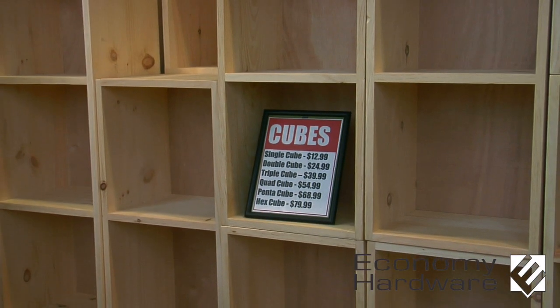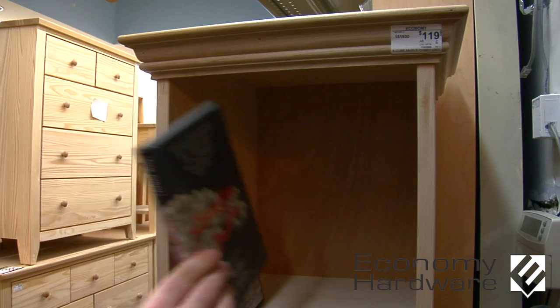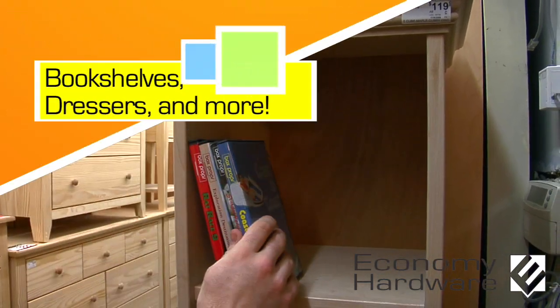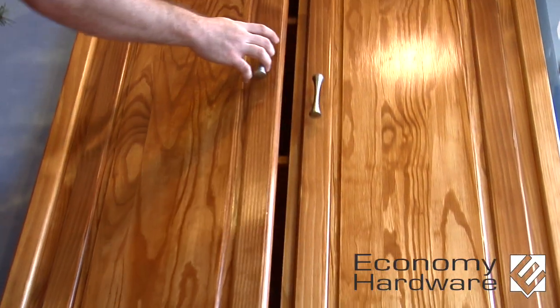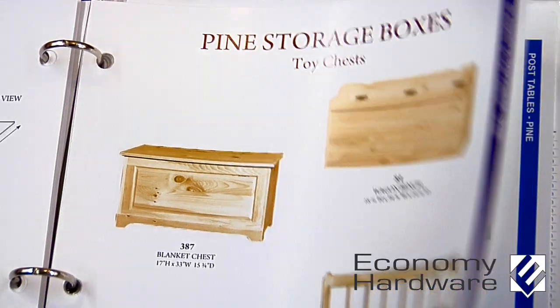At Economy Hardware, we offer an extensive selection of unfinished wood furniture, including bookshelves, beds, dressers, entertainment centers, and wardrobes. Our pieces come in maple, pine, oak, and more.